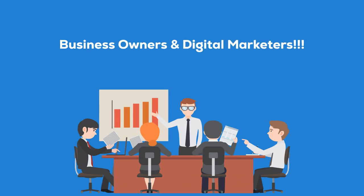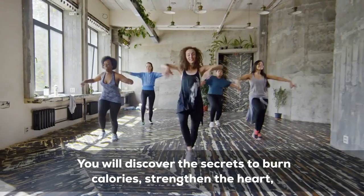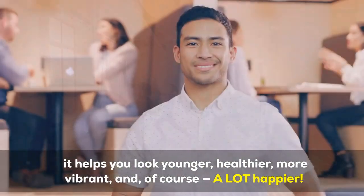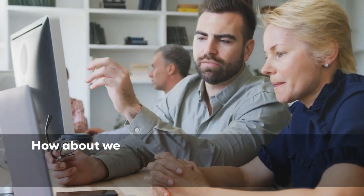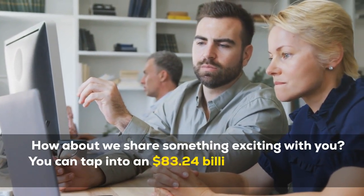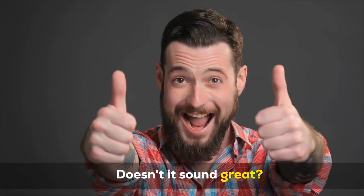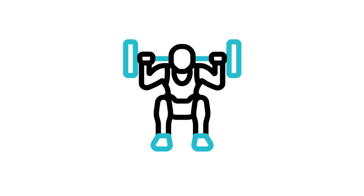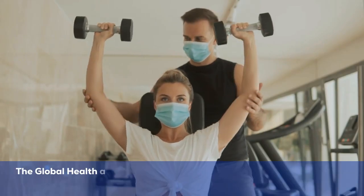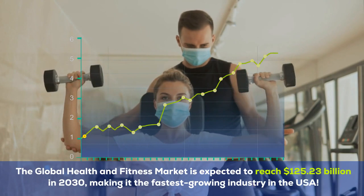Now let's get started with the review. Attention business owners and digital marketers: start making money online today by stepping your foot in one of the most booming industries online. You will discover the secrets to burn calories, strengthen the heart, and look younger, healthier, more vibrant and happier. You can tap into an $83.24 billion industry without any hassle and hard work. The global health and fitness market is expected to reach $125.23 billion in 2030, making it the fastest growing industry in the USA.